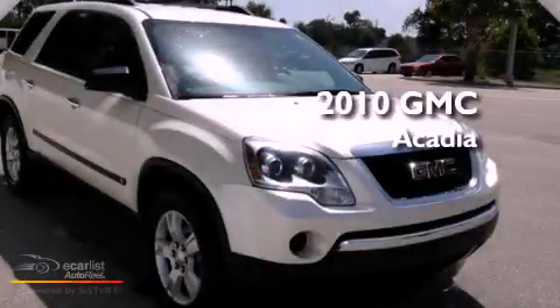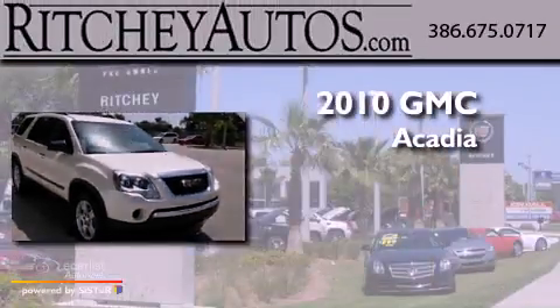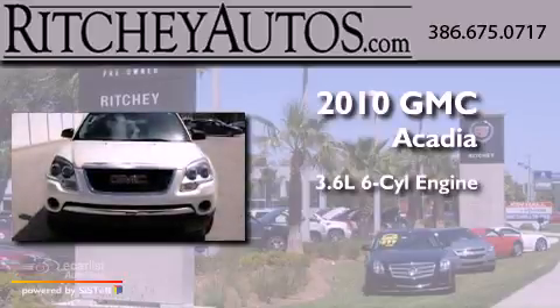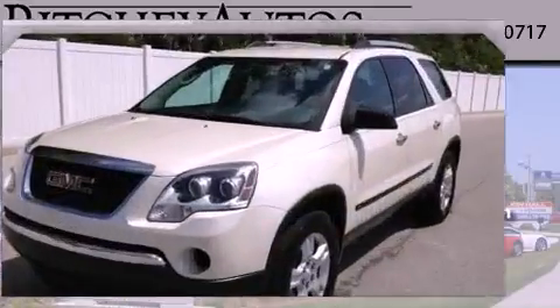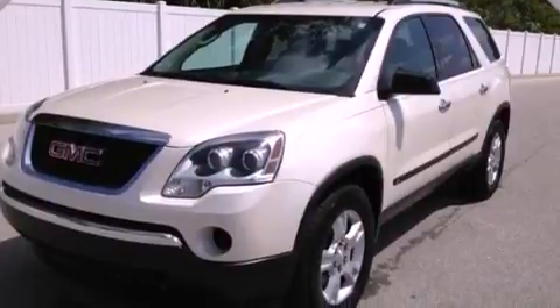This is a 2010 GMC Acadia. It features a 3.6-liter six-cylinder engine and an automatic transmission. All the following features are included.